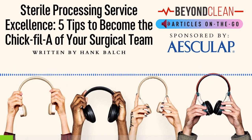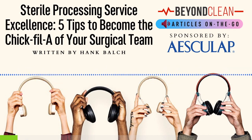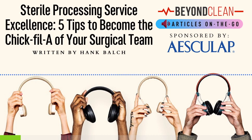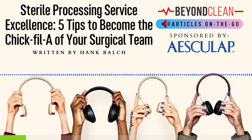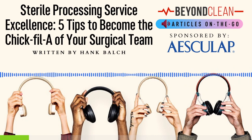Although a large number of sterile processing departments across the country still bear the name Central Service, many still deal with the daily challenges of excelling in the area of customer service. Sterile processing is a high-stress job with quality expectations of zero errors, coupled with grueling time constraints and a customer pool that is often not the gentlest communicators of their needs.